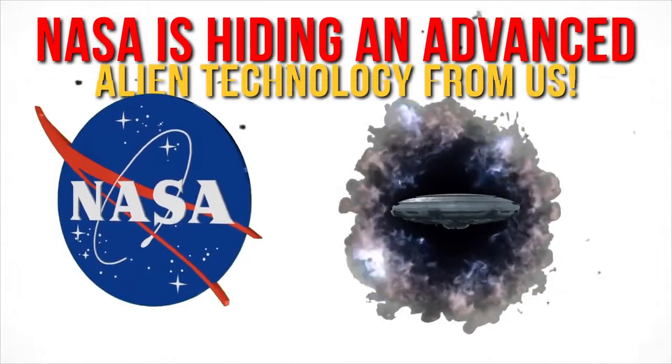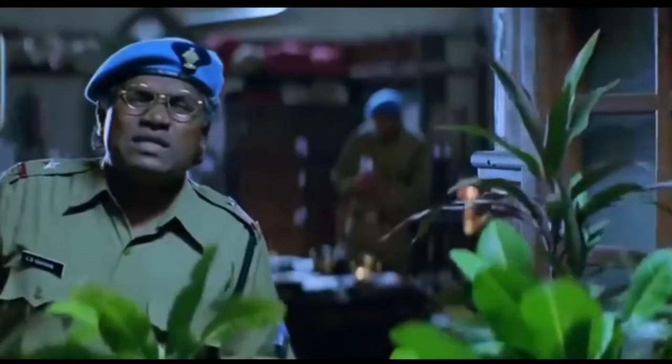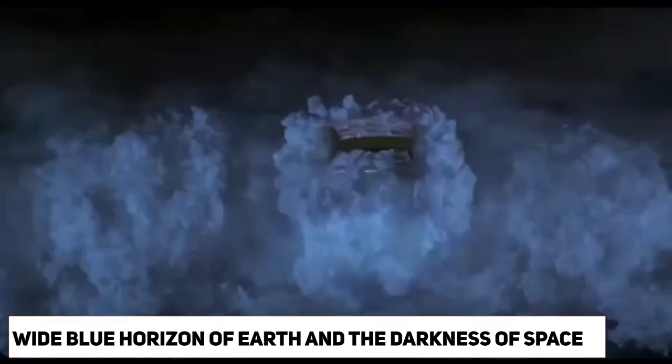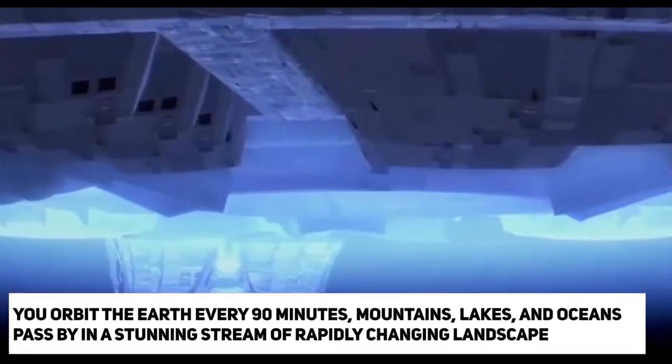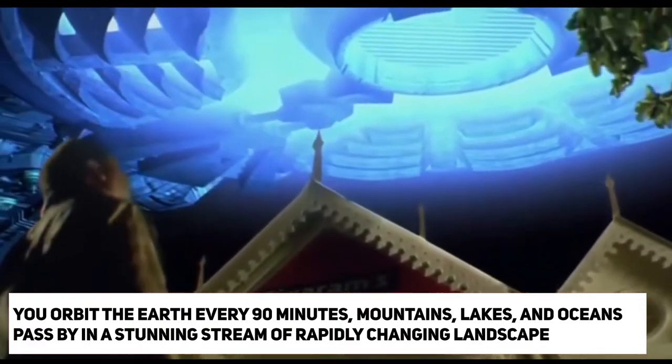NASA is hiding an advanced alien technology from us. Imagine that when you wake up in the morning, the view from your window is of the wide blue horizon of Earth and the darkness of space. You can see all our world underneath you. As you orbit the Earth every 90 minutes, mountains, lakes, and oceans pass by in a stunning stream of rapidly changing landscape.